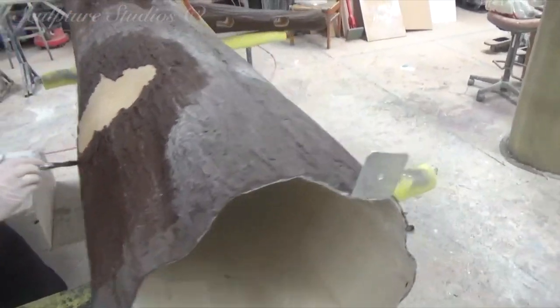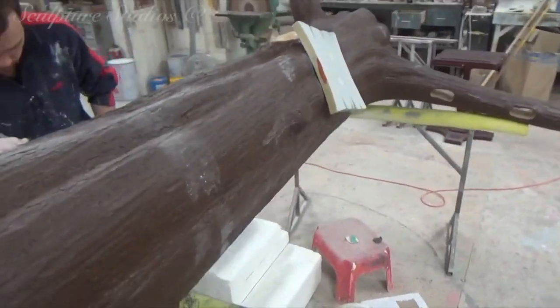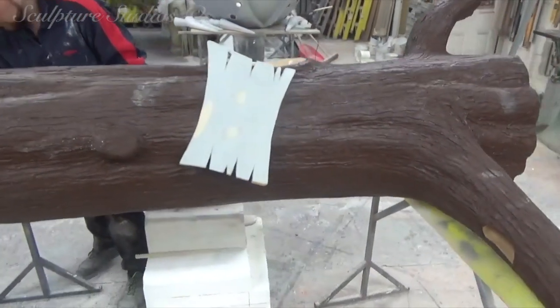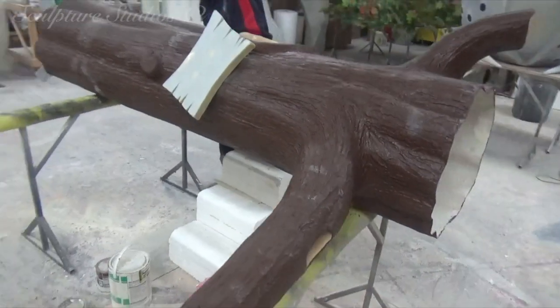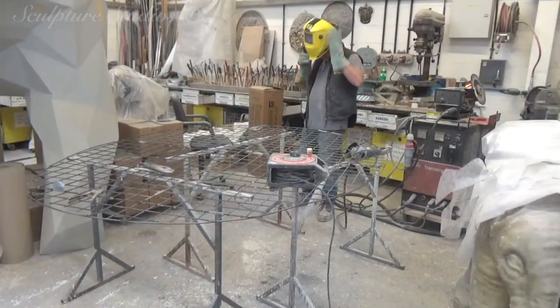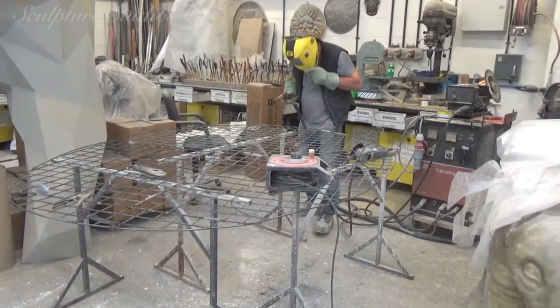Brackets have been installed at the bottom of the tree so that this can be bolted down into the floor, under the carpet that's going around it. We're adding a little sign here so that people know this is a photo opportunity — they can comfortably approach and interact with the sculpture and take a photo with the rabbit that's going to be sitting on the rope swing.